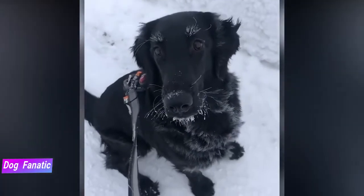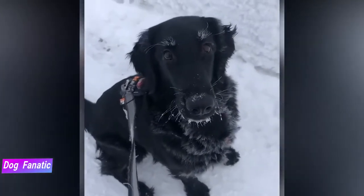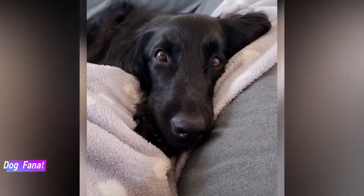The Flatcoat is sensitive and doesn't respond well to harsh training methods. He may react by becoming stubborn or simply refusing to do anything you ask until you soothe his hurt feelings.